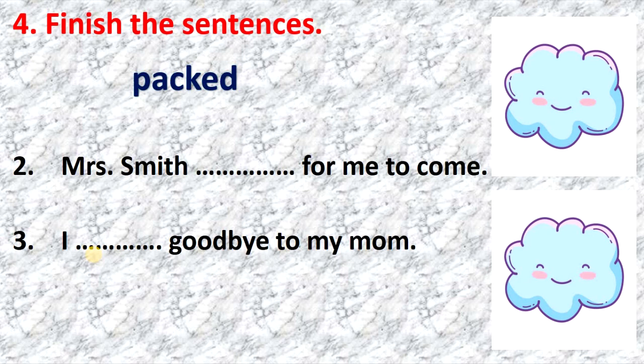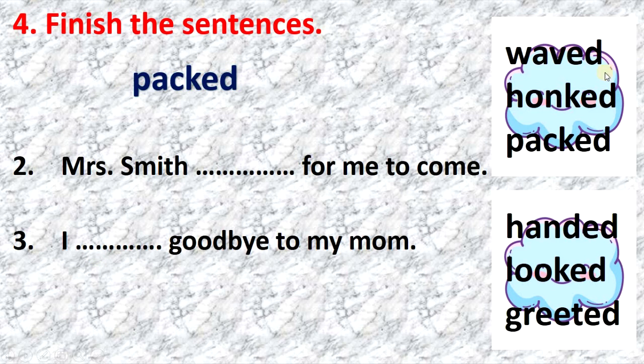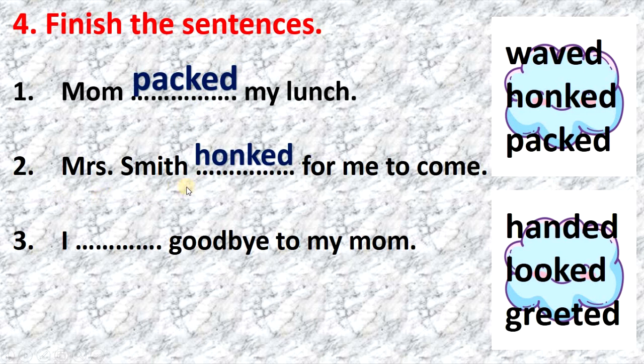Exercise 4: finish the sentences. We are going to use these words to finish the sentences. Listen and repeat: mom packed my lunch — packed. Mrs. Smith honked for me to come — honked. I waved goodbye to my mom — waved.